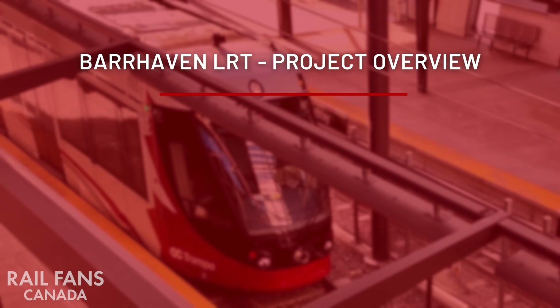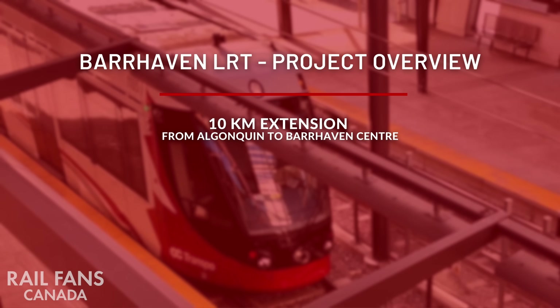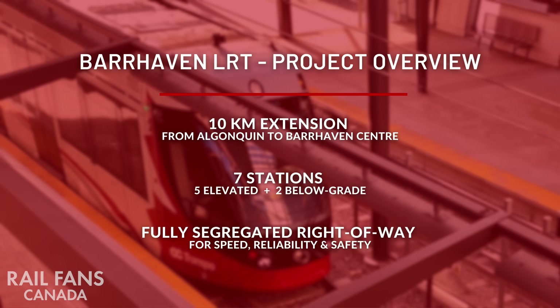Let's go over some of the basics. This would be a 10 kilometer extension from Algonquin to Barrhaven Centre. It would have seven stations, five of which would be elevated and two below grade. It would be fully segregated, just like the rest of the O-Train system, which provides speed, reliability, and safety.